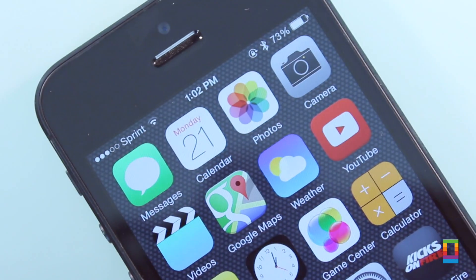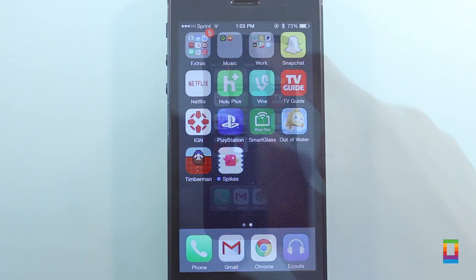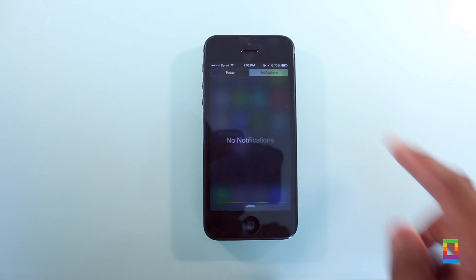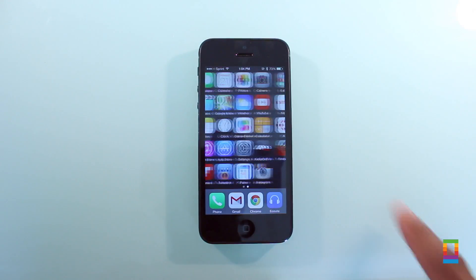One of the more noticeable changes to iOS 8 is that the dedicated app for reporting bugs in the betas is now gone. Developers with the beta installed before used to have a stock app for sharing their findings, and even had an option to do so in the Notification Center. But maybe Apple is confident enough to get rid of it — definitely an interesting change.